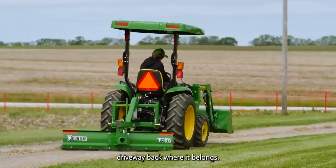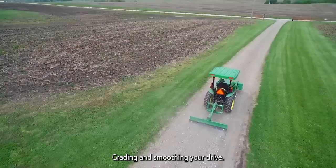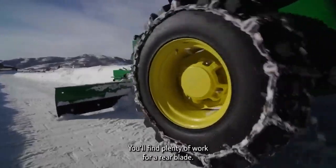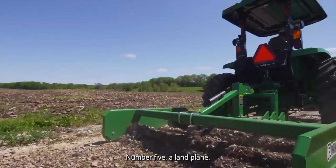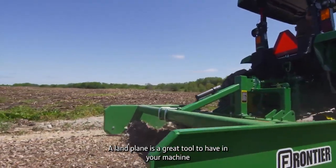Number four: a rear blade. Digging ditches, returning gravel that's been pushed off your gravel driveway back where it belongs, grading and smoothing your drive, snow removal — you'll find plenty of work for a rear blade.